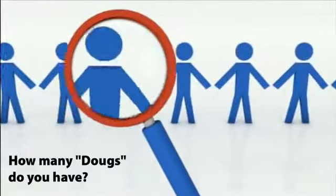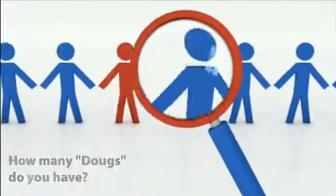What's the problem? Just ask, how many Dougs do you have? And as an employer, how much extra are you paying by not using automated timekeeping?